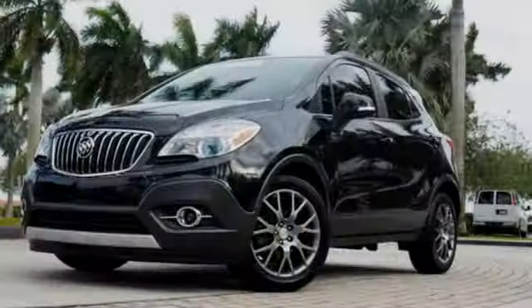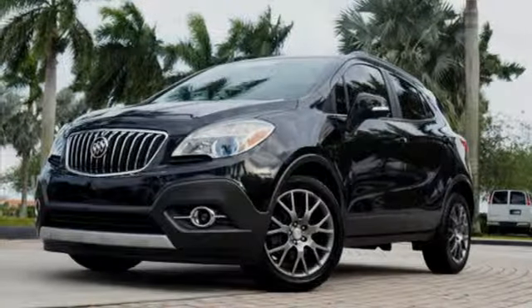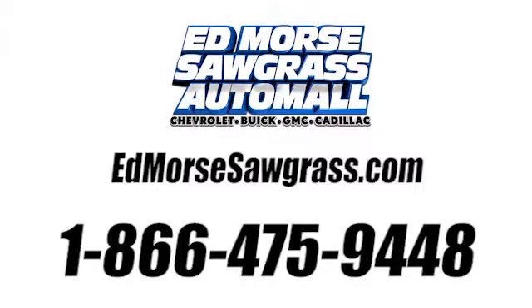Buick — expect more than you'd imagine. See it for yourself when you take it for a test drive. Call us today at 1-866-475-9448. For value and for service, it's Encore.